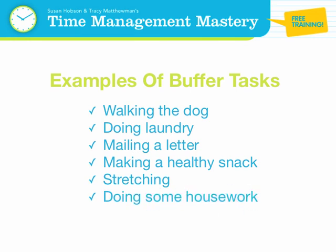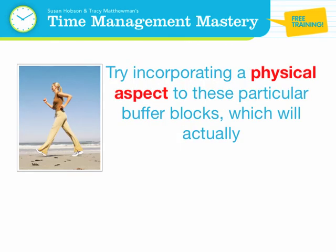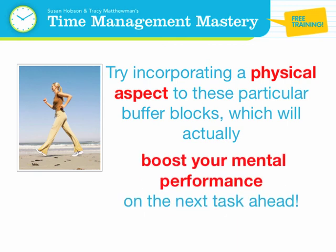Bonus tip! Buffer blocks of time should always follow first gear tasks, which are the most difficult. Try incorporating a physical aspect to these particular buffer blocks, which will actually boost your mental performance on the next task ahead, to create powerful productivity in your business by learning to block your time and shift gears.